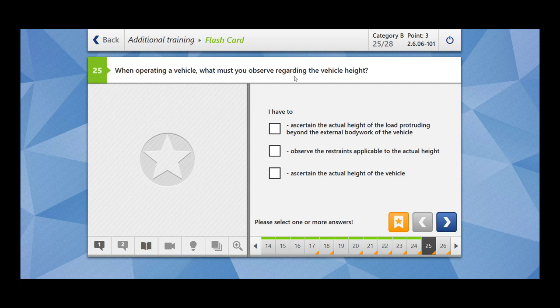When operating a vehicle, what must you observe regarding the vehicle height? You have to ascertain the actual height of the load protruding beyond the external bodywork of the vehicle — yes, this is correct. You have to observe the restraints applicable to the actual height — yes. You have to ascertain the actual height of the vehicle. You must keep in mind everything regarding the actual height of your vehicle, for example when passing under underpasses that have height restrictions.